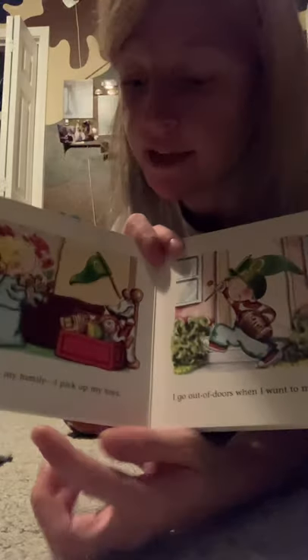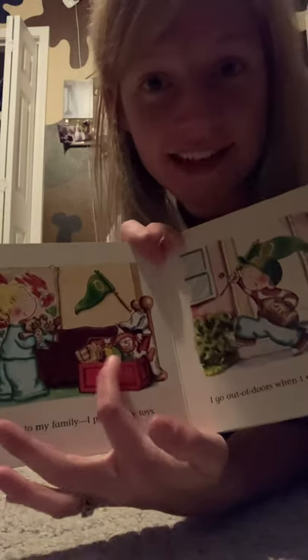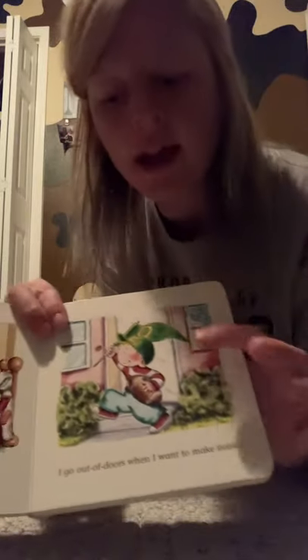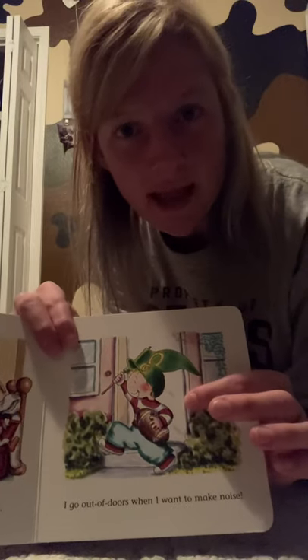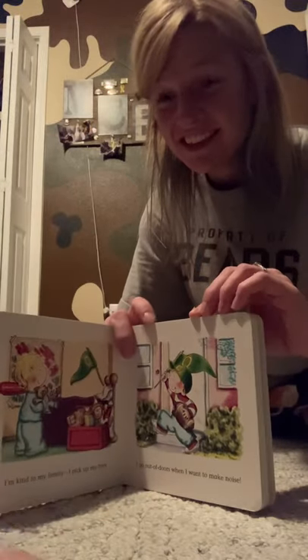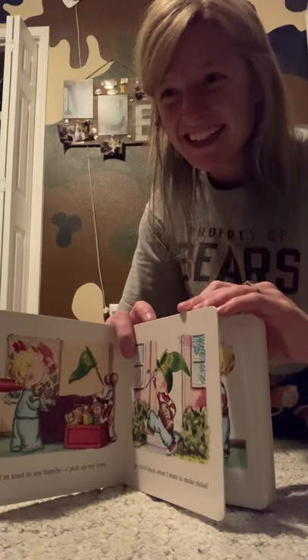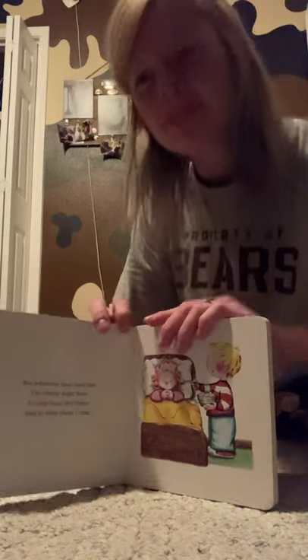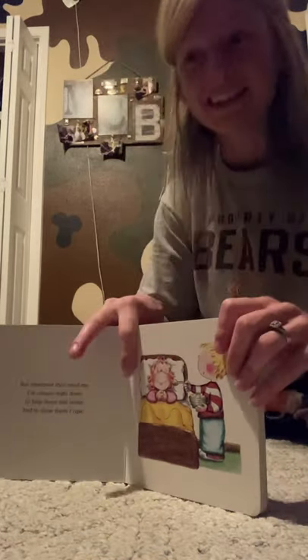I'm kind to my family. I pick up my toys. See, he picked up all his toys and put them where they go in that box. That's good. Good job. I go out of doors when I want to make noise. Can you make noise, Michael? He said you're driving me crazy. Sometimes mommies do say that if we're being too loud.